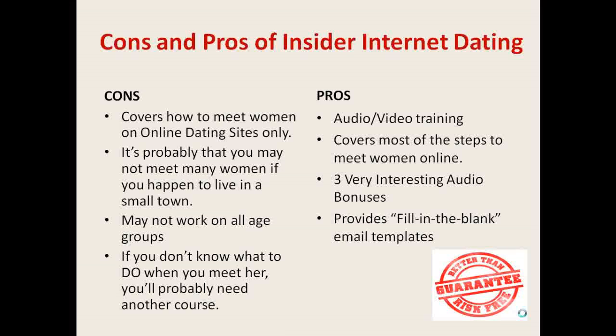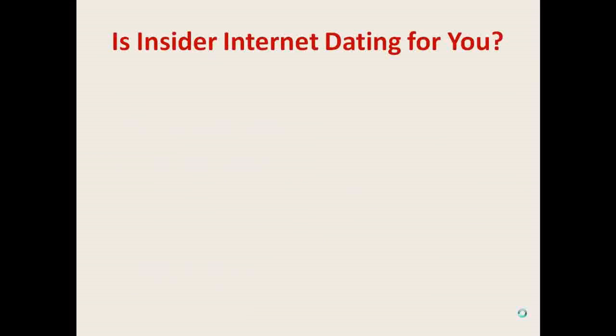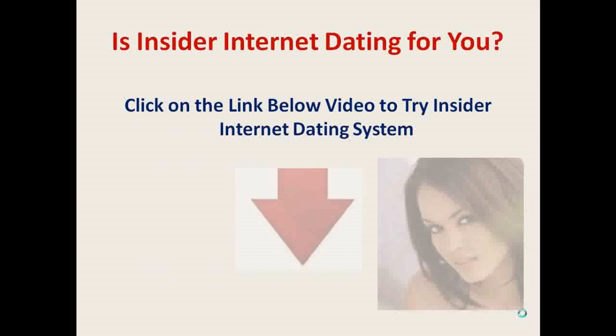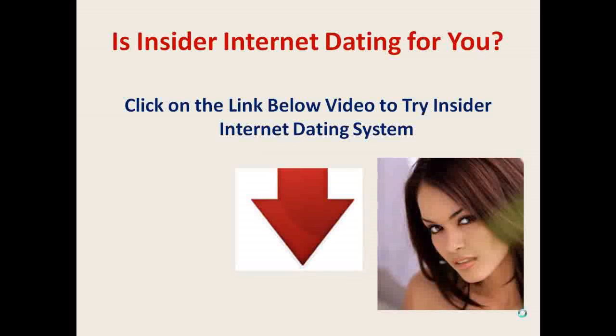But as always, I must advise you to read it first, understand it well, and apply it. So, if you're currently experiencing success with your online dating, you won't need this course. On the other hand, if you're dating online and are still wondering why you're not getting the success you want, then this course would probably be the thing you need. If it is, then click on the link below the video to try the Insider Internet Dating System today and start getting success in your online dating adventure.